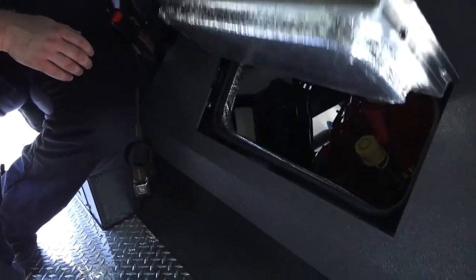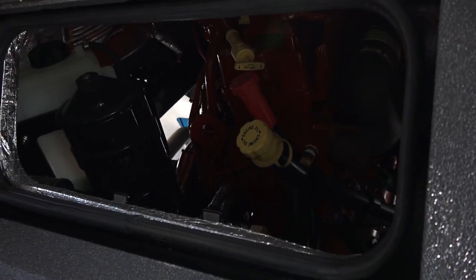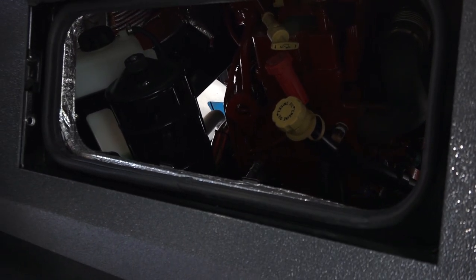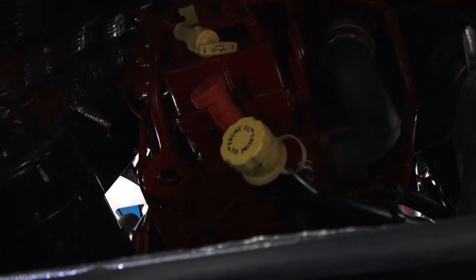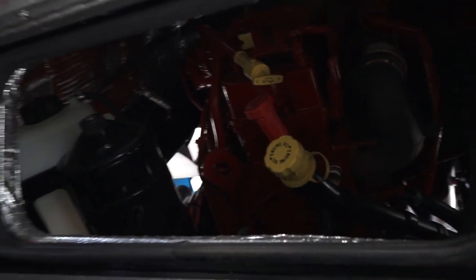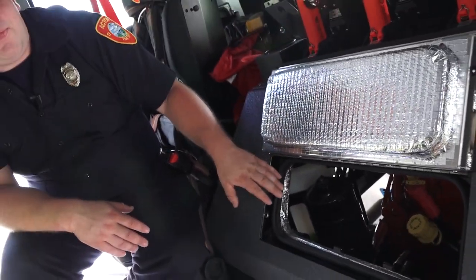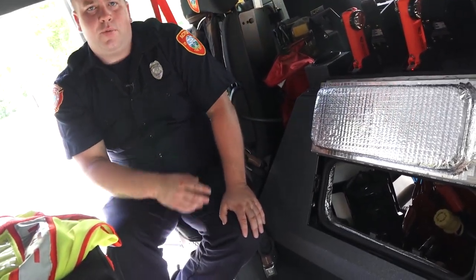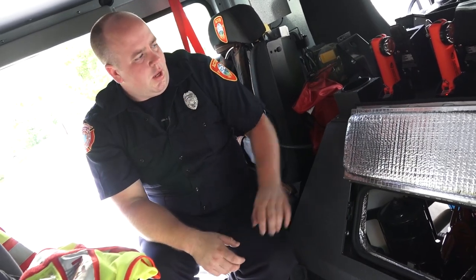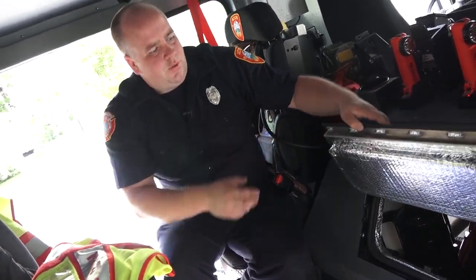Every Tuesday at the fire department is truck check day — we check all the fluids of the truck. There's an access door here which allows us to check engine oil, transmission fluid, and power steering without having to tilt the cab. If it's all right here, it's a lot safer to keep the cab down. You can see what the levels are, and if we need to add oil or fluid, that's what this access door is for.